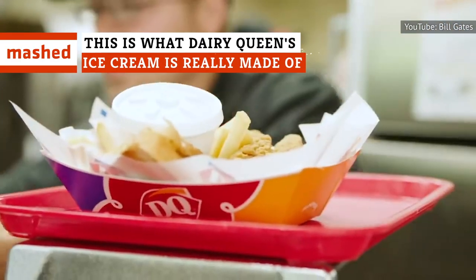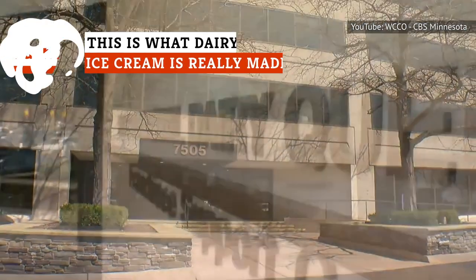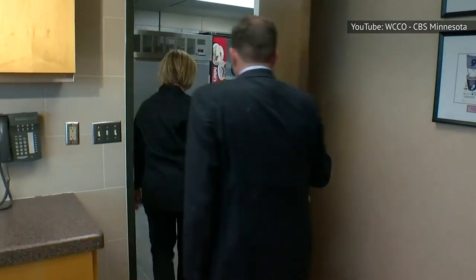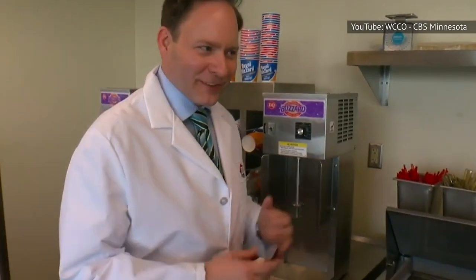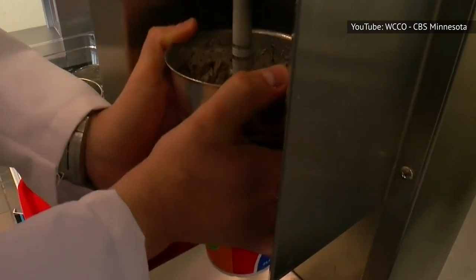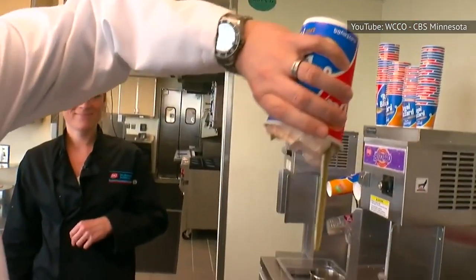In 2019, Dairy Queen moved its headquarters to Bloomington, Minnesota. There, on two floors connected by a staircase with ice cream-comb-painted walls, is the infrastructure necessary to perfect new flavors and products. In the office's newly designed test kitchens, QA, and product development labs, scientists work continually on quality assurance and menu development.